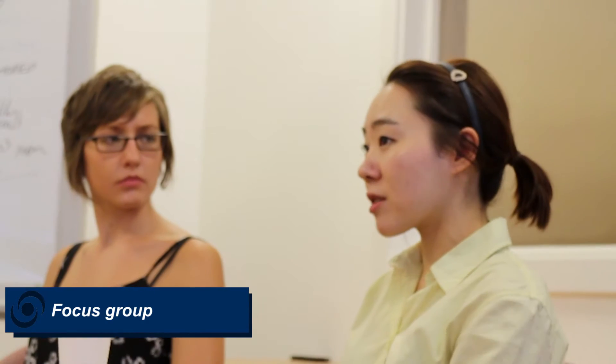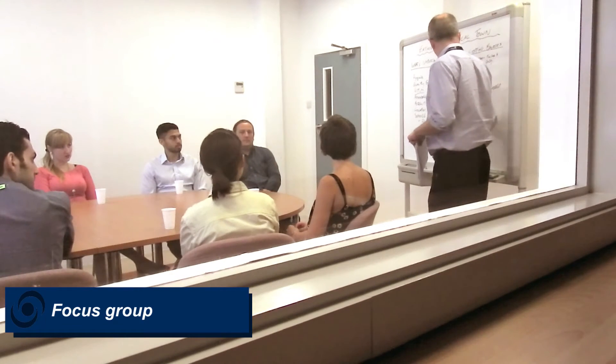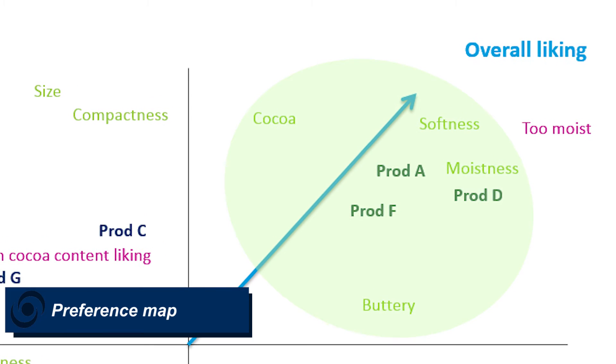Sensory science can also be used to help develop new products. My name is Antoine Goupil de Bouillet and I'm working in the applied research team at Leatherhead Food Research. For developing new products, it is important to test whether the concept is right — this can be done with a focus group. To see how your new product compares to your competitors, we can test the product and make a preference map. This map can give you insight into why certain products fail whilst others are big successes.